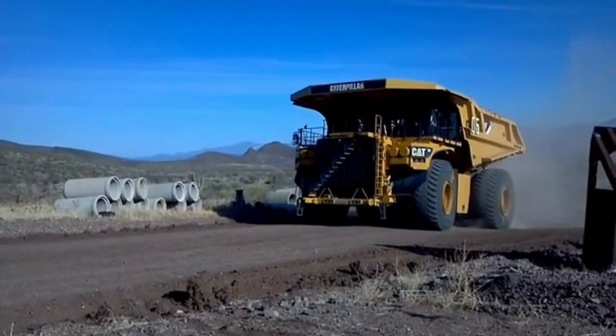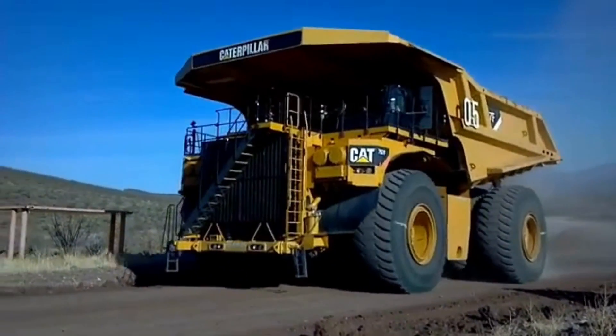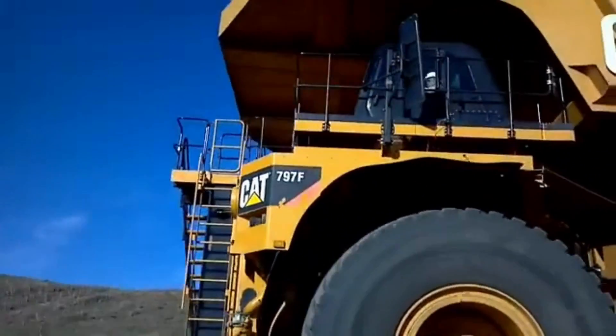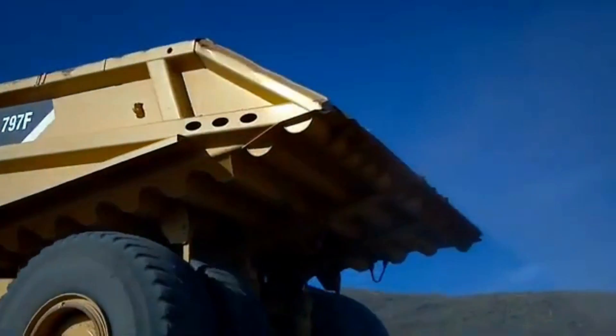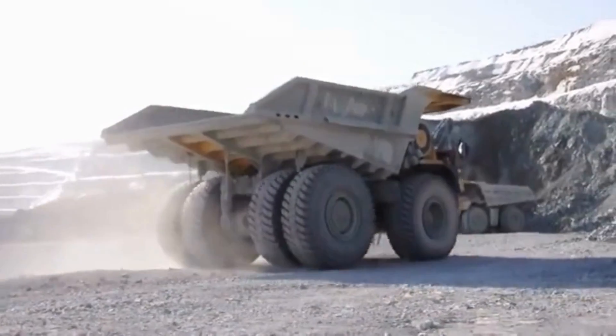The ground clearance of the Caterpillar 795 FAC is also impressive, given its massive size. The truck has a ground clearance of approximately 5 feet, which is higher than most standard trucks. This ground clearance is essential in enabling the truck to navigate rough terrain and move over rocks, debris, and other obstacles that are common in mining operations.